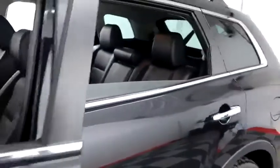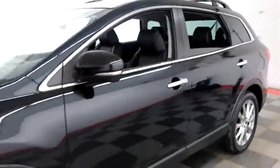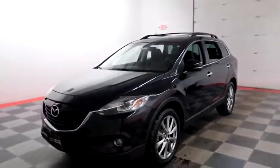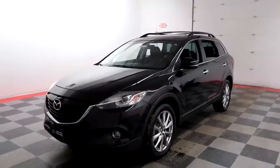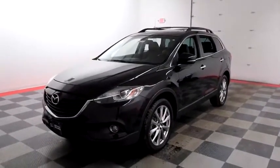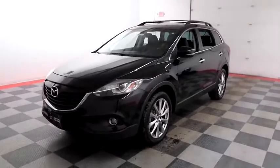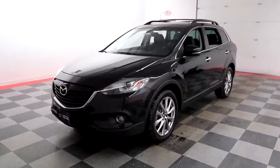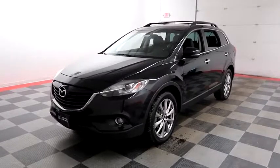I shoot videos today because I want to make sure whether you're coming from near or far, you can see this CX-9 on HolidayAutomotive.com. That's where you'll schedule your test drive and get a free vehicle history report provided by AutoCheck — all at HolidayAutomotive.com.